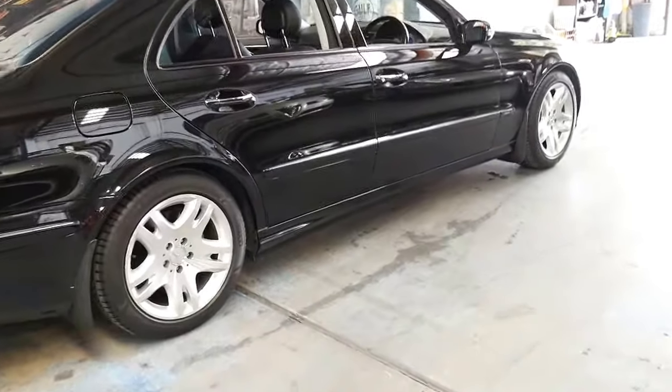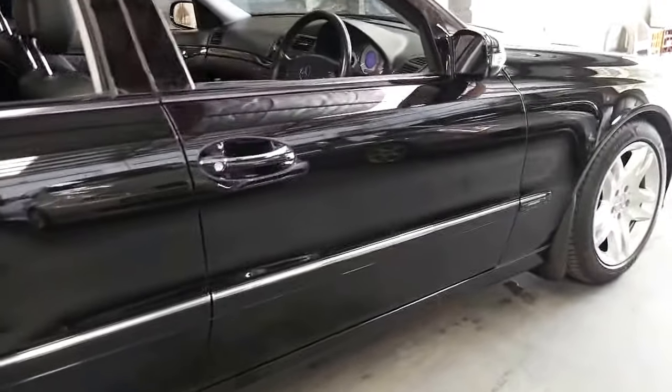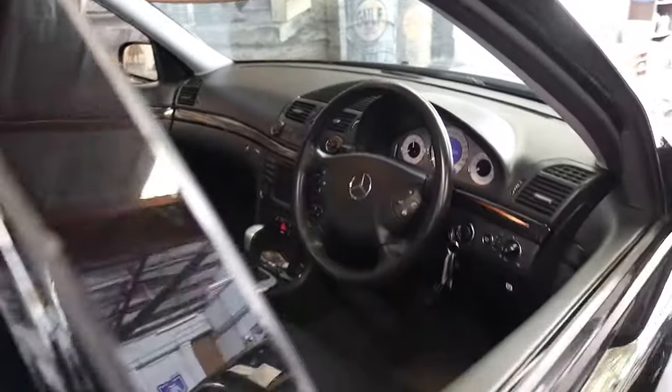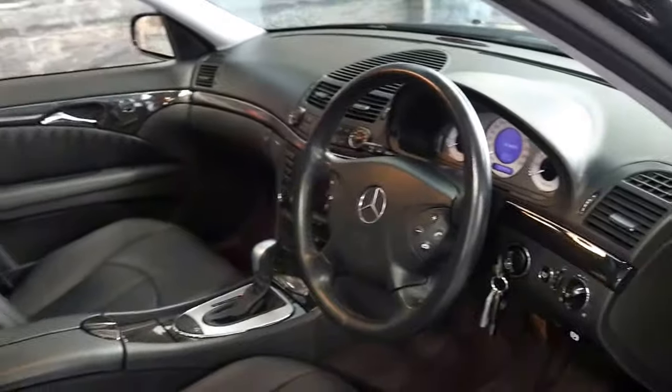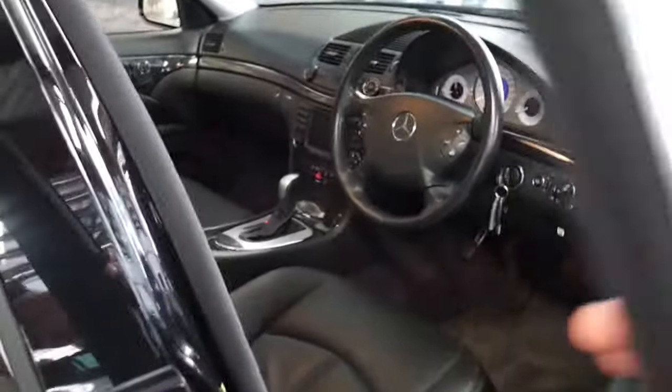It's obsidian black with black leather interior and it's an Avant-garde. It's done just 83,000 kilometres since new and was owned by a very fussy owner — as you'd have to be to keep a 2003 model in this condition.